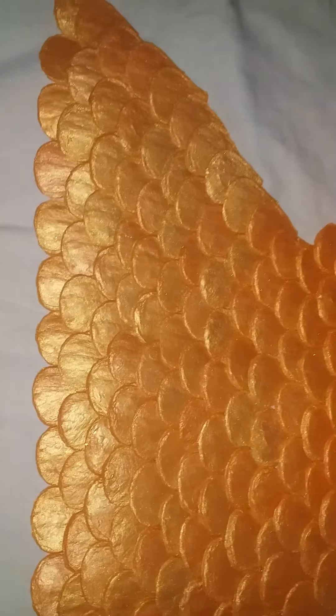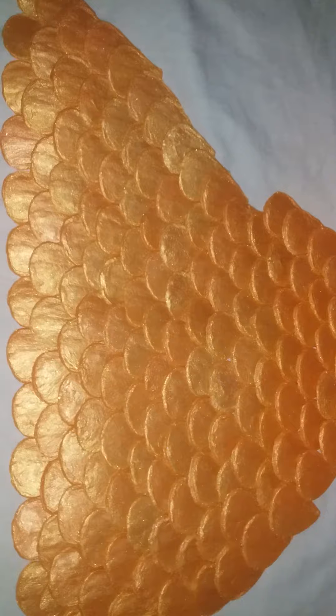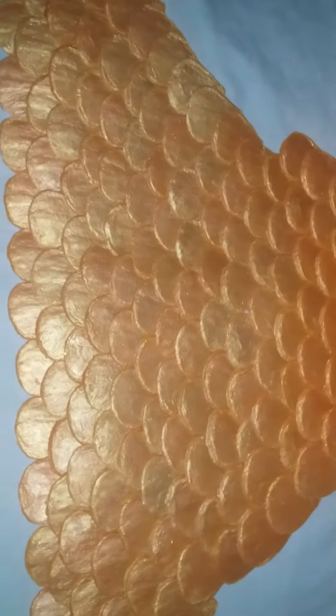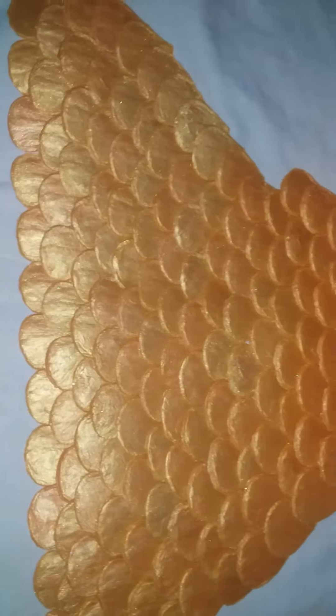This is based on the tale of the mermaid Serena from the movie Pirates of the Caribbean 4, and there is also a mix of my personal touch. I'm very happy with my own design and the colors.